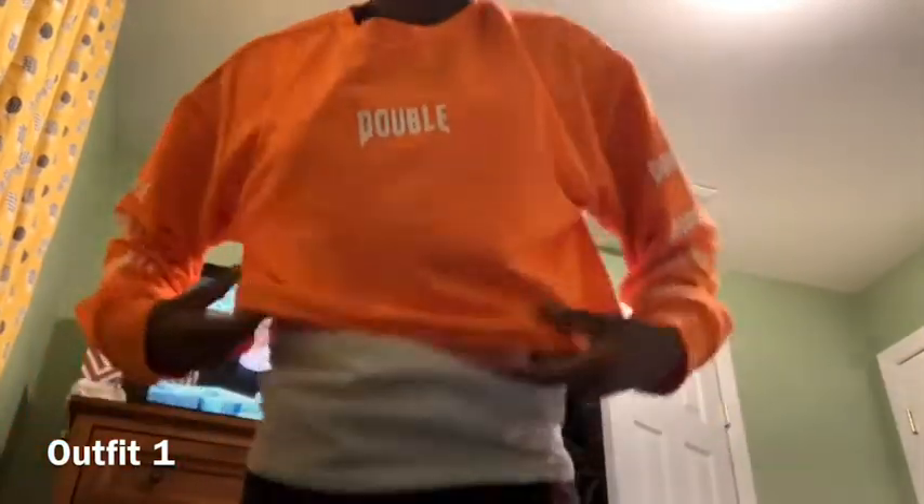So, this is the first outfit. This outfit is like a double neon orange cropped hoodie. It's really cute. I really like it and you should go get it off of Sheen. It's really worth the money and it's really cute.